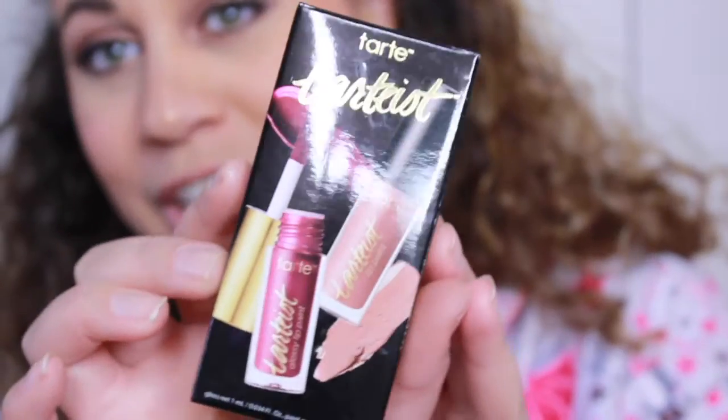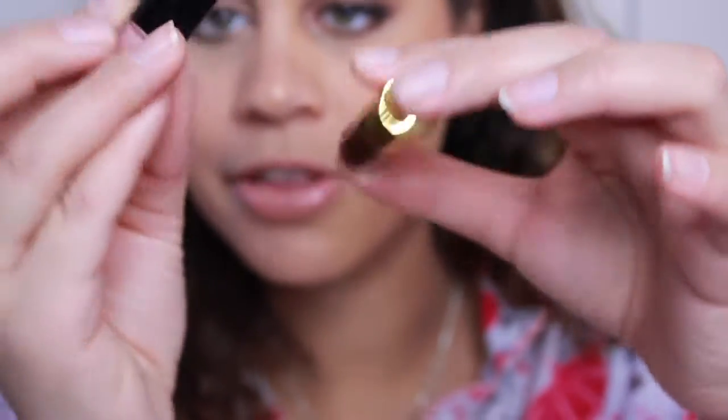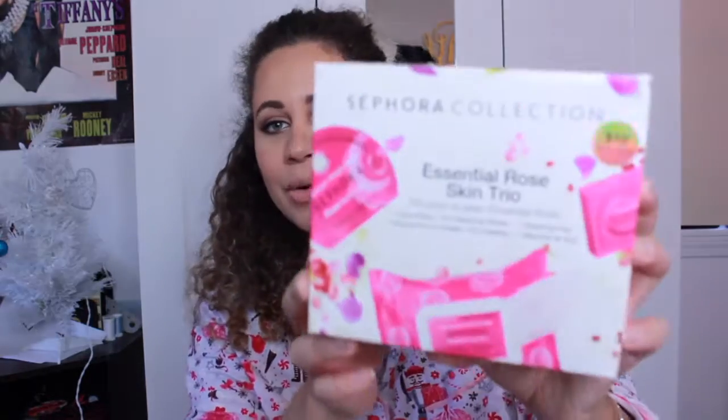Another thing I got for Christmas from Santa is the Tarte Lip Paint. There's a glossy lip paint and a regular lip paint. These two are really cute and perfect for the holiday season. One is called WCW and the other is just the regular Tarte color. From Sephora, I also got the Essential Rose Skin Trio — it comes with a mask, an overnight mask, and cleansing wipes. I love rose products for your face, and I'm really excited to try out the cleansing wipes.